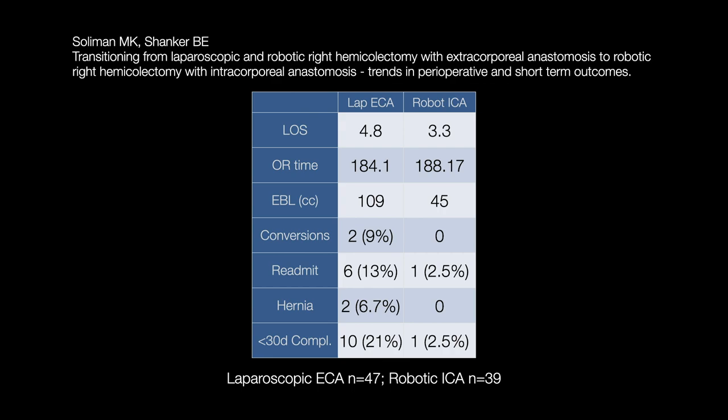Here's a study we did several years ago looking at my transition between laparoscopic right hemicolectomy with an extracorporeal anastomosis transitioning to a robotic right colectomy with an intracorporeal anastomosis. Clinical outcomes changed: my length of stay went from 4.8 days in the lap group to 3.3 days in the robot group. My readmission rate went from 3.13% down to 2.5%, hernia rate from 6.7% down to zero, and 30-day complications for my laparoscopic right colectomies at 21% went down to 2.5% in this study.